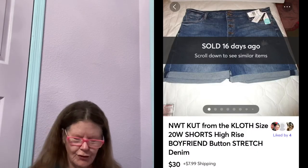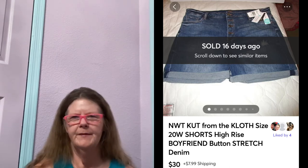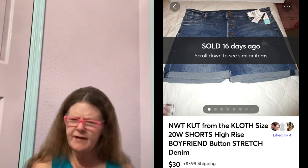Then we're going to move on to the 13th after having some espresso. The first thing to sell was on Mercari. It was these new with tags Cut From the Cloth High-Rise Stack Button Boyfriend Shorts in a size 20W. I picked these up at a small thrift store, paid $6 for them. Had them listed for $35 or $40. When somebody sent me an offer of $30, I gladly accepted.